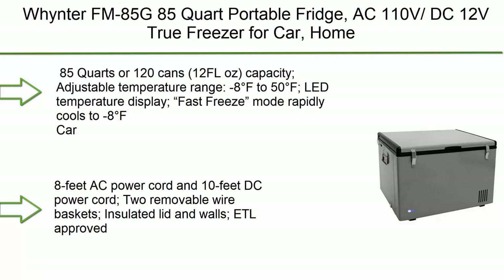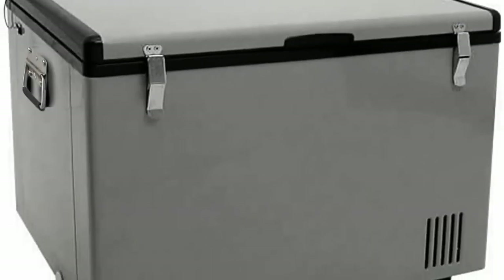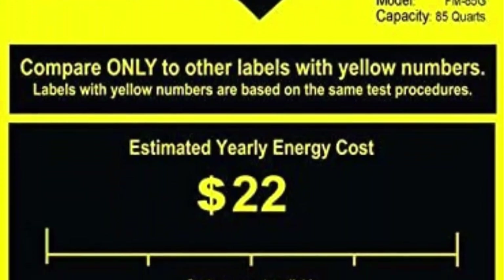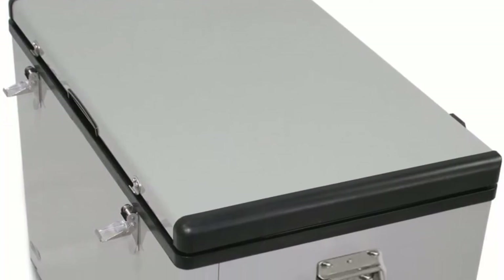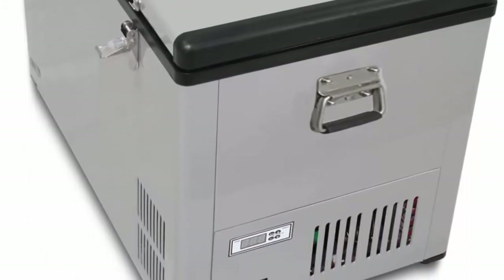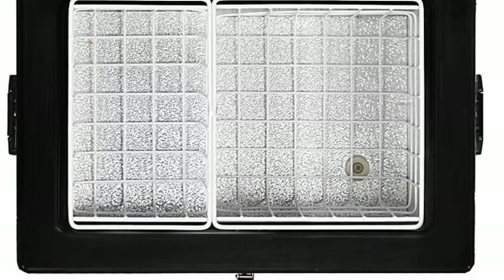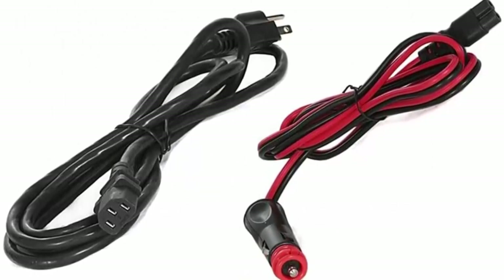Top 1: Weinter FM-85G, 85-quart portable fridge. AC 110V / DC 12V, true freezer for car, home, camping, and RV. One size, gray. Capacity: 85 quarts (120 cans, 12 fl oz). Adjustable temperature range: -8°F to 50°F. LED temperature display. Fast Freeze mode rapidly cools to -8°F. Operates as refrigerator or freezer with 12/24V DC and 110V AC. Power: AC 115V/60Hz at 80W/1.0A or DC 12V/24V at 5.5A/2.75A. Can be plugged into both AC and DC simultaneously; AC takes priority.